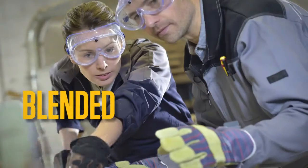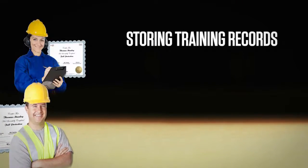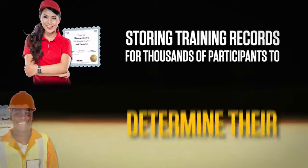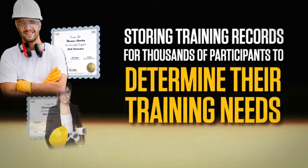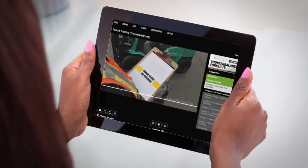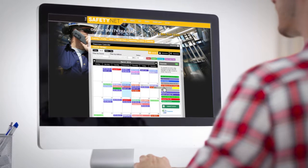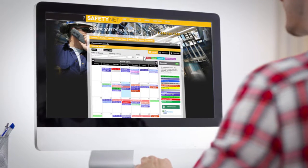Our comprehensive online solution allows you to take blended training to a whole new level. You can begin by storing historical training records for thousands of participants to determine their training needs. Based on the results, you can deliver required theory and test knowledge levels online, then schedule supplemental classroom sessions to provide hands-on training and evaluation.